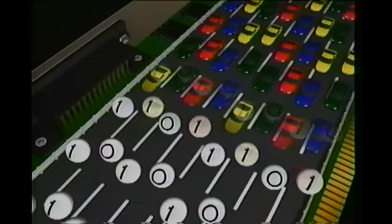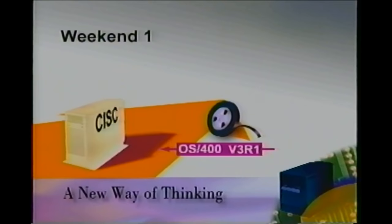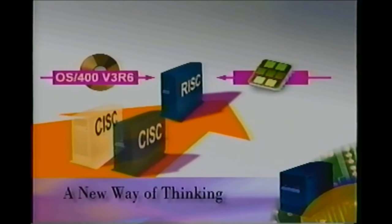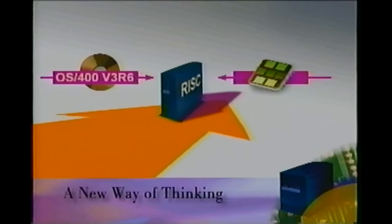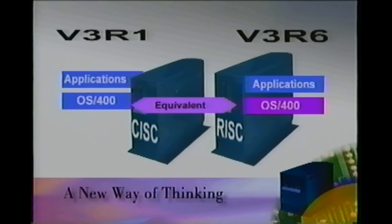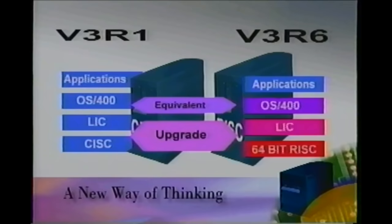Let's take a closer look at the CISC to RISC upgrade. In the past, you've typically upgraded your AS400 system by installing the new release of OS400 on your existing system and then testing it for a certain period of time. Once you were comfortable with any changes, you then installed the new hardware during a second weekend. During your upgrade to RISC, you will also change the hardware and software. Both hardware and software will be upgraded in the same weekend, because the CISC and RISC systems are supported by different OS400 releases. V3R1 and V3R6 are functionally equivalent from the viewpoint of your applications, but from a hardware perspective they are different. V3R6 contains new licensed internal code written specifically to run on the RISC processors, and therefore is not supported on any other AS400 models.